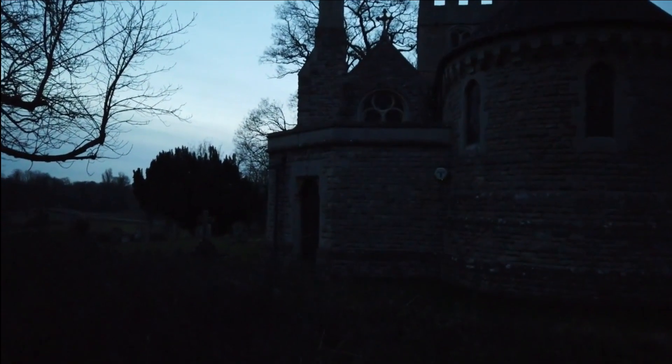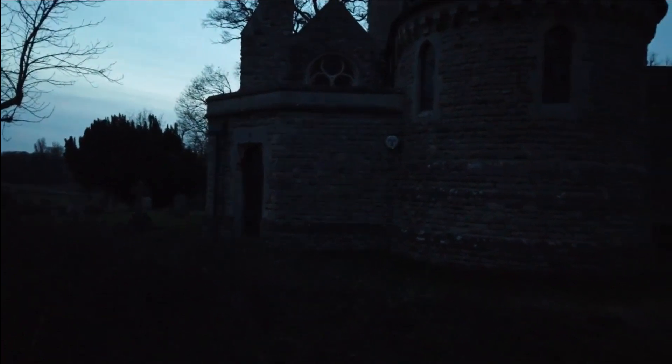This church has a really nice shape to it. Parts of it date back to the 12th century.